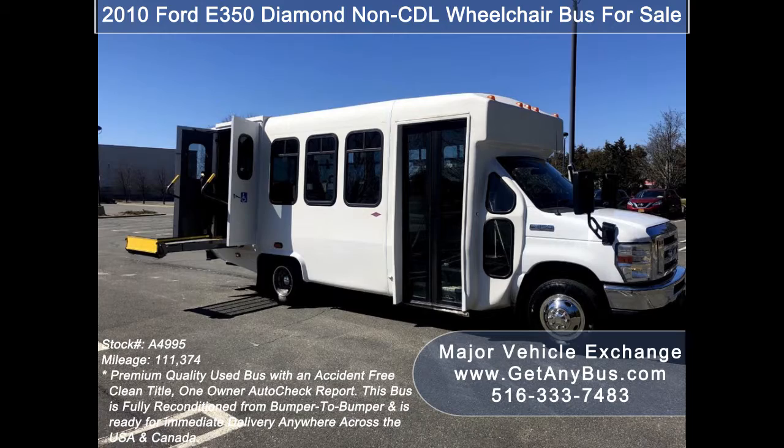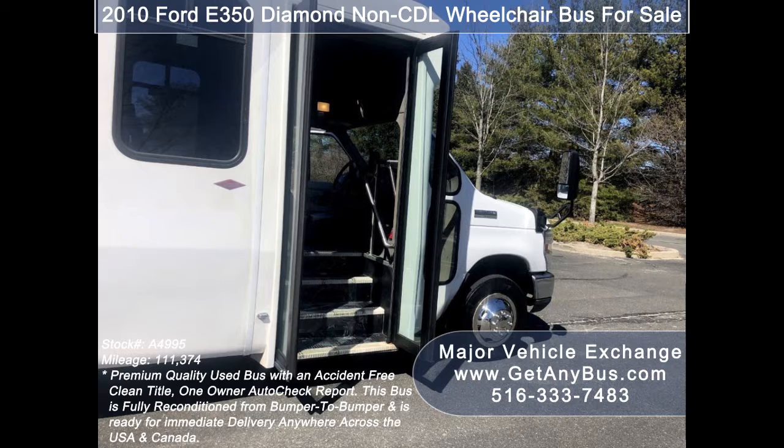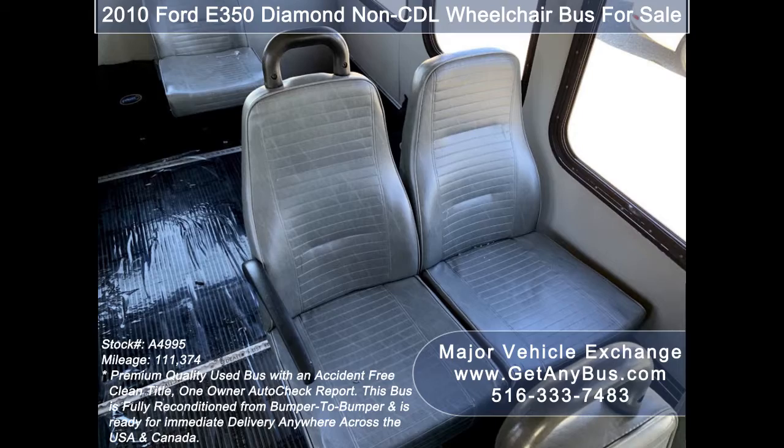The bus is in top condition, extremely well maintained, and has been thoroughly reconditioned, checked, and road tested. It is very clean, fully equipped, and ready for use. The exterior has just been touched up and detailed for an excellent appearance. Its five-speed automatic transmission with overdrive shifts smoothly without hesitation and the drivetrain feels like new.